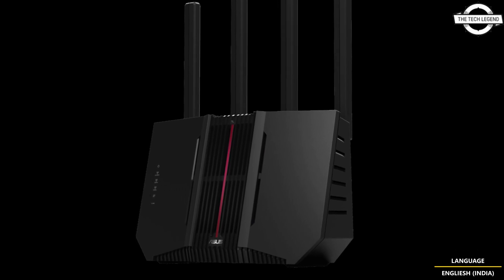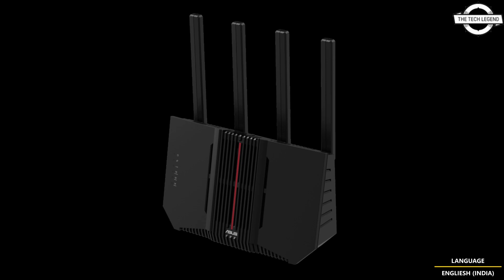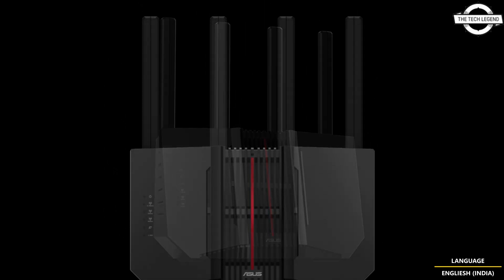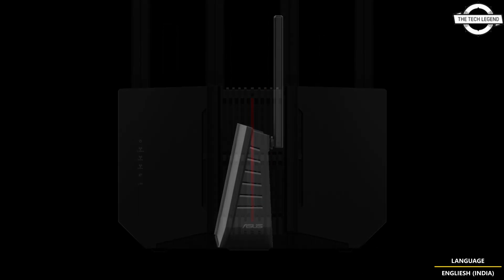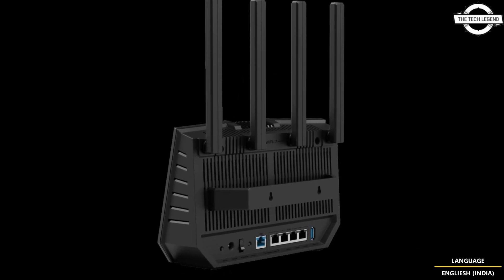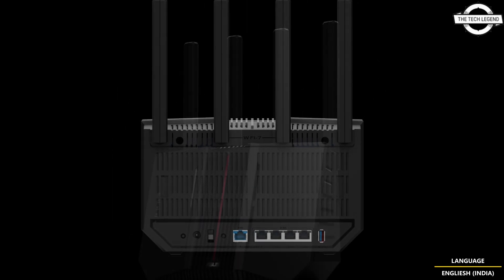The RTBE 14000 router is equipped with a 1.8 GHz tri-core processor and supports 8 wireless streams. It achieves a peak data transfer rate of 8,643 Mbps on the 6 GHz band, 8,323 Mbps on the 5 GHz band, and 688 Mbps on the 2.4 GHz band.